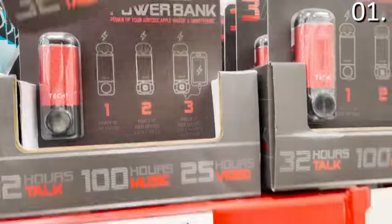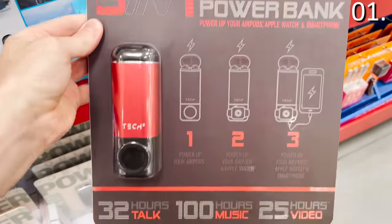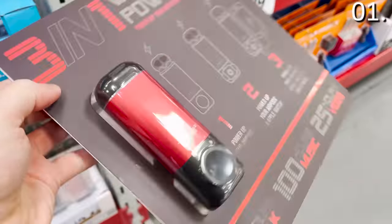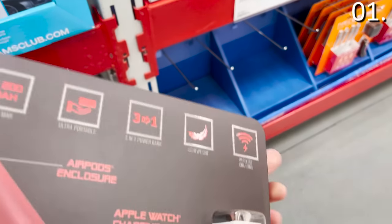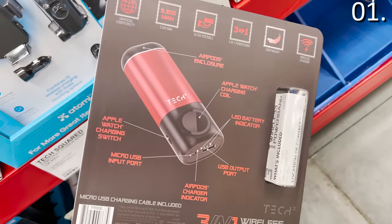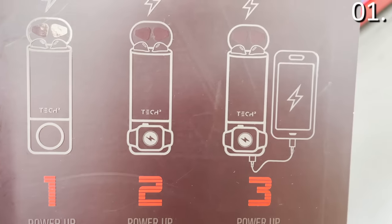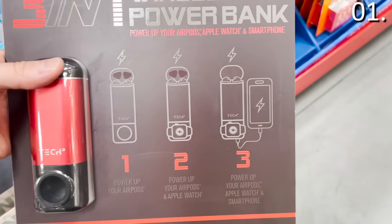There's a 3-in-1 power bank that really piqued my interest for $29.98. This power bank has an ingenious design — you can charge your AirPods, your Apple Watch, and do USB charging for your smartphone without carrying additional cables. You can put your AirPods right in it, and it has an Apple Watch charging ring. While I wish it had more than 5,000 milliamps, I love the design, the price, and the portability.